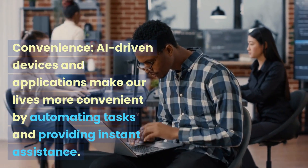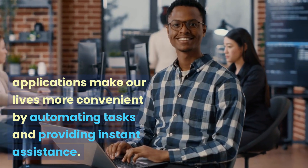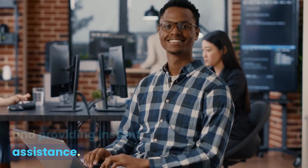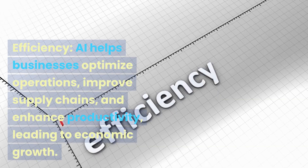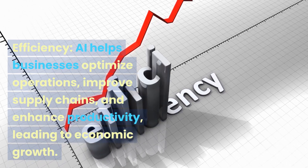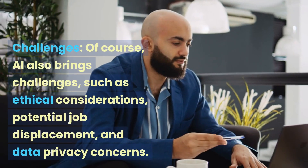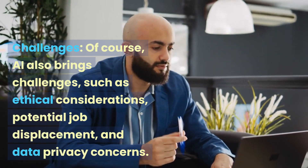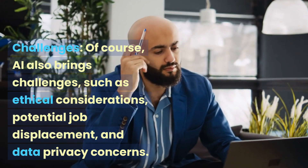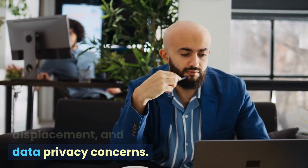Convenience: AI-driven devices and applications make our lives more convenient by automating tasks and providing instant assistance. Efficiency: AI helps businesses optimize operations, improve supply chains, and enhance productivity, leading to economic growth. Challenges: of course, AI also brings challenges, such as ethical considerations, potential job displacement, and data privacy concerns.